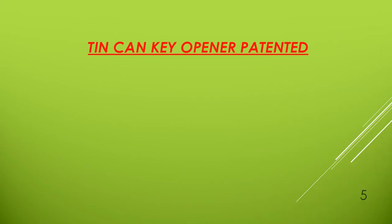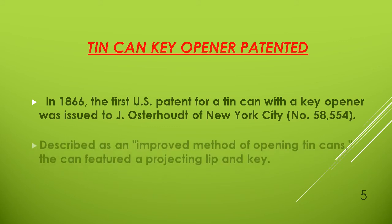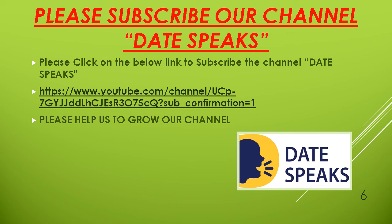Now we will talk about the tin can key opener, patented in 1866. The first U.S. patent for a tin can with a key opener was issued to J. Osterhoudt of New York City, patent number 58,554, described as an improved method of opening tin cans. The key featured a projecting clip and key.